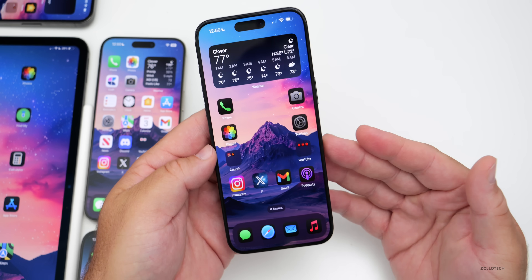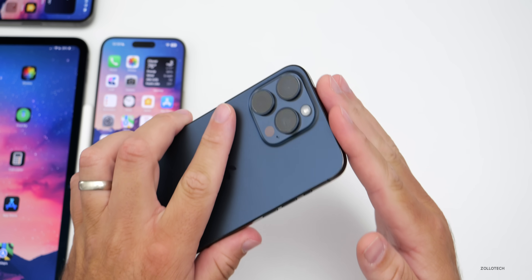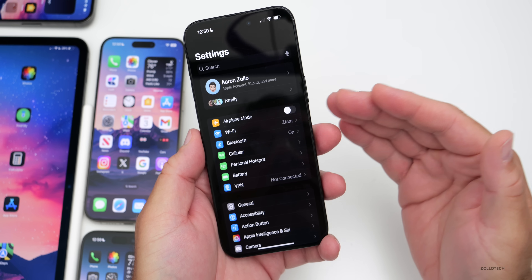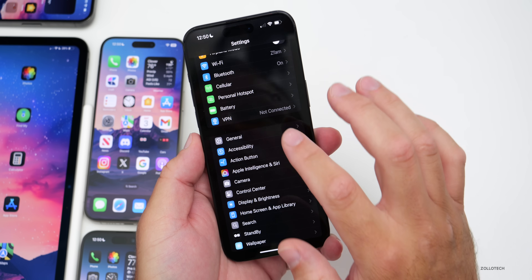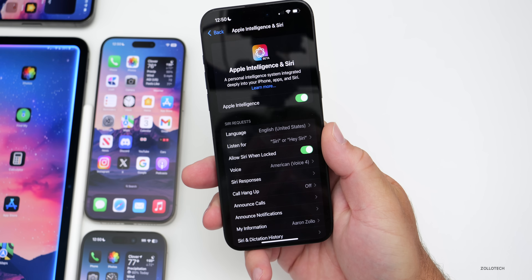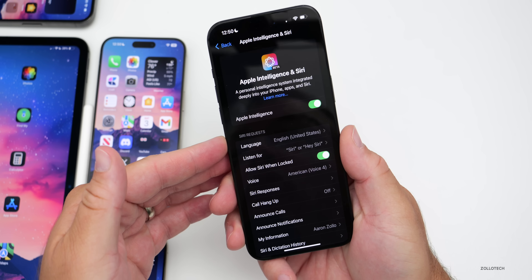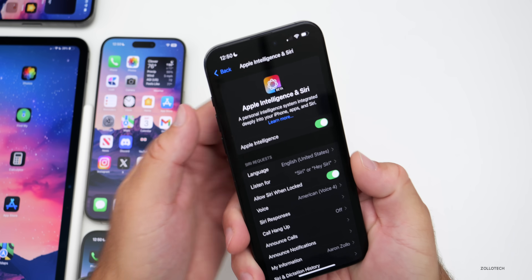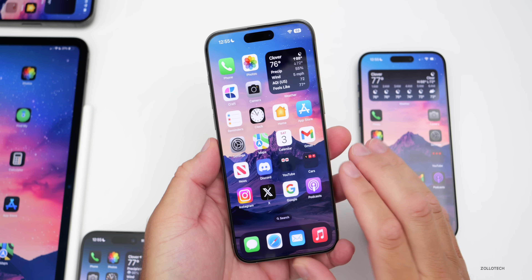For those outside the United States wanting to try Apple Intelligence: you still need an iPhone 15 Pro or 15 Pro Max, but you can activate it by changing your region and language to English (US) and setting your Siri language to English US as well. It will also work on supported iPads with M1 or later and Macs.